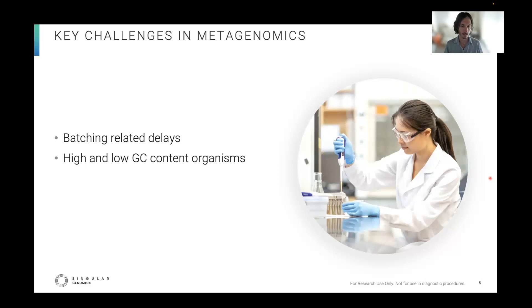The first is batching-related delays. Core facilities receive a variety of samples from diverse ecosystems. Soil metagenomes often need deep sequencing to adequately profile the community and detect rare taxa, while low-richness communities like extreme environments such as acid mine drainage or the developing infant gut need less depth to saturate the sequencing space. This disparity on low to high-depth needs, in particular on the lower end,